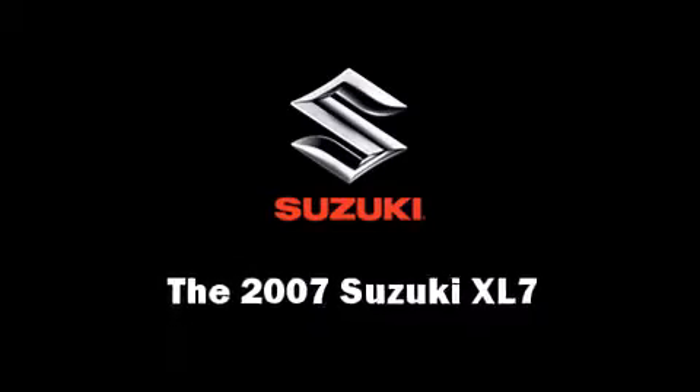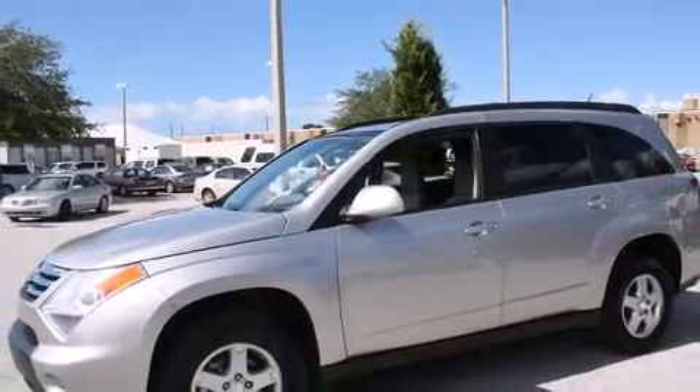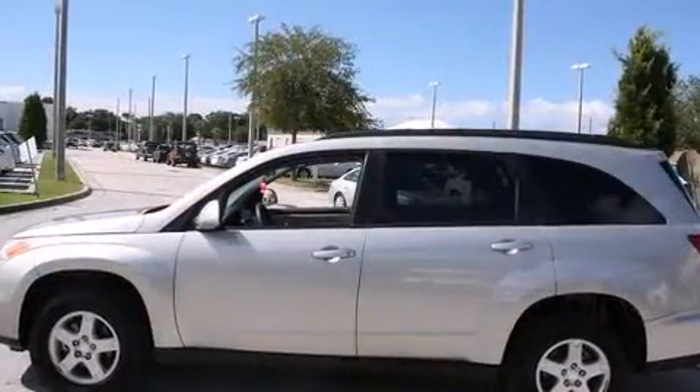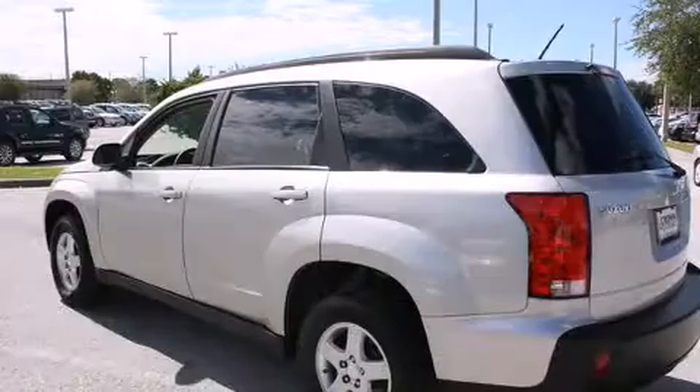Come test drive this 2007 Suzuki XL7. A 3.6-liter V6 engine pairs with a sophisticated 5-speed automatic transmission, providing a smooth and predictable driving experience.